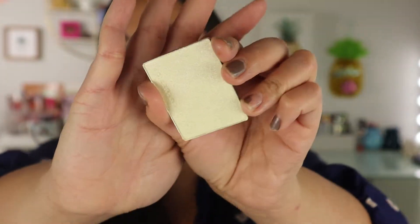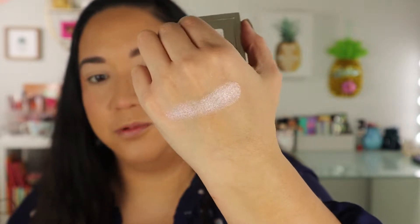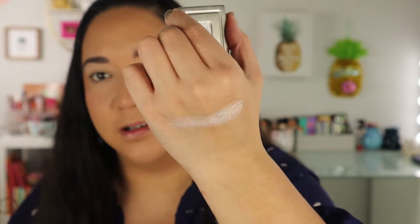I'll swatch this right now so you guys can see it — this is my first time swatching this one. This is what the shade looks like. This is pretty — I think I'm really going to like this on my cheeks. Then the other two shades: Stellar has a blue and violet dual chrome shift, and Halo has a green to blue dual chrome shift. Both looked really pretty, but I didn't see myself wearing them as much as the Automatic one.